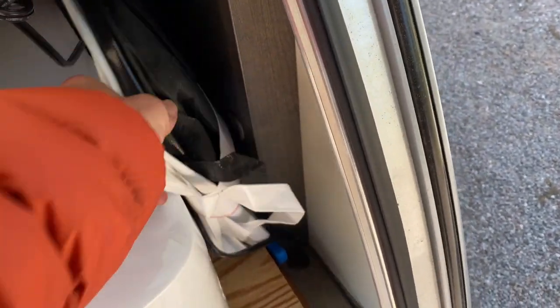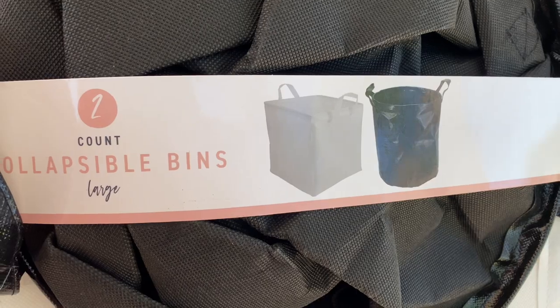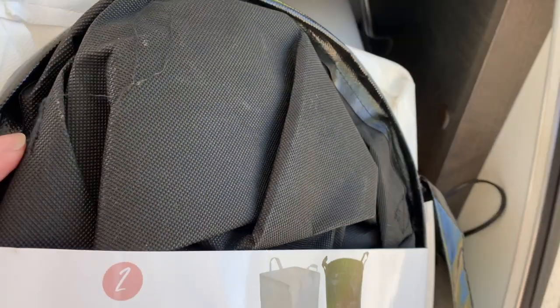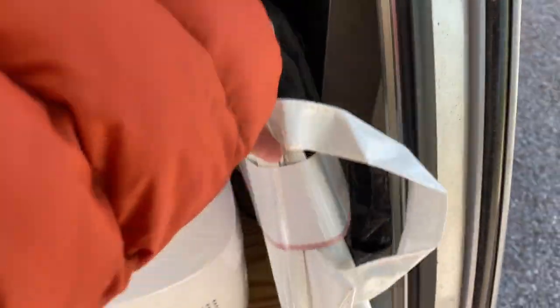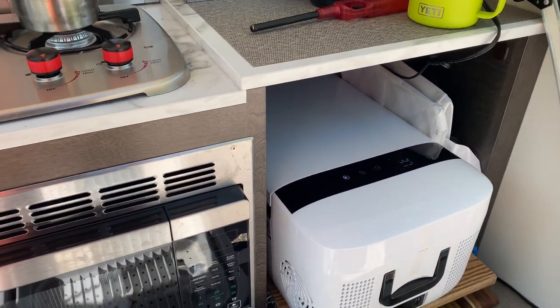This is a cute thing I just bought at Target. I thought I could use one for garbage and one for dirty laundry. I didn't use them on this trip, mainly because we've been moving around so much. They were like $3 at Target and I think they'd be really handy to have.